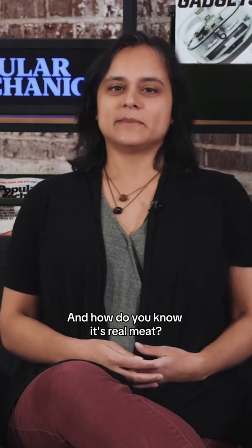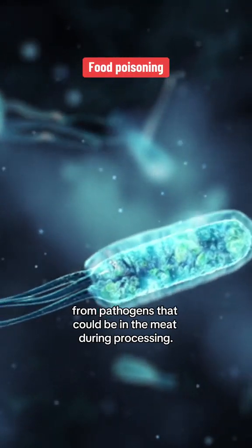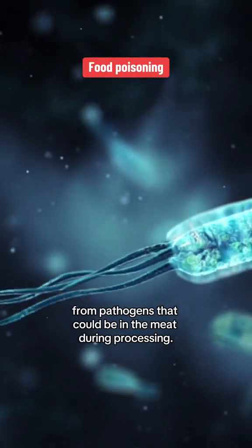And how do you know it's real meat? You still do have to worry about food poisoning from pathogens that could be in the meat during processing.